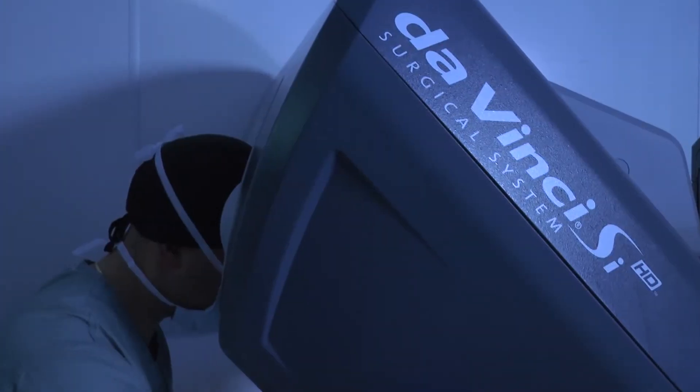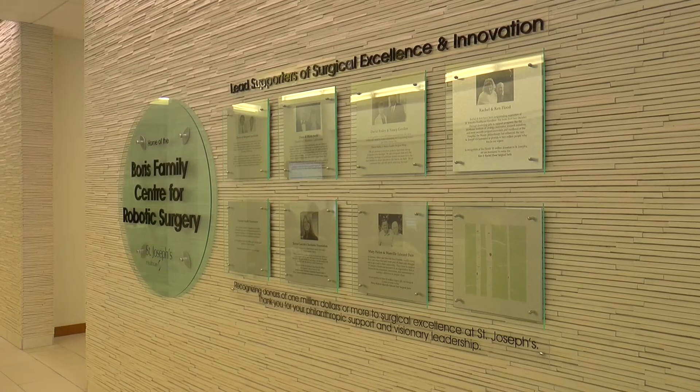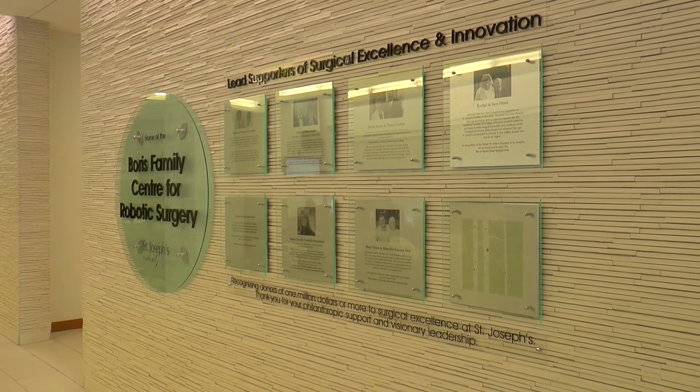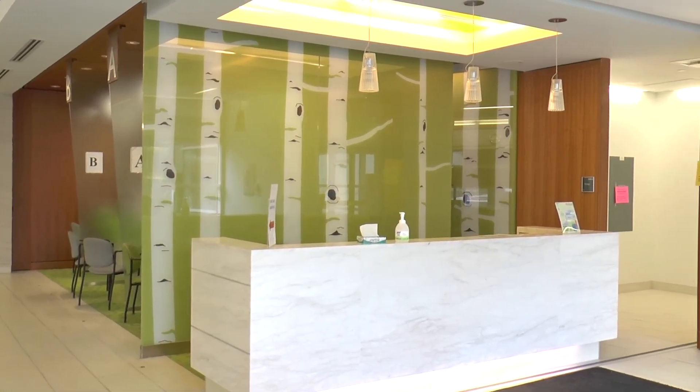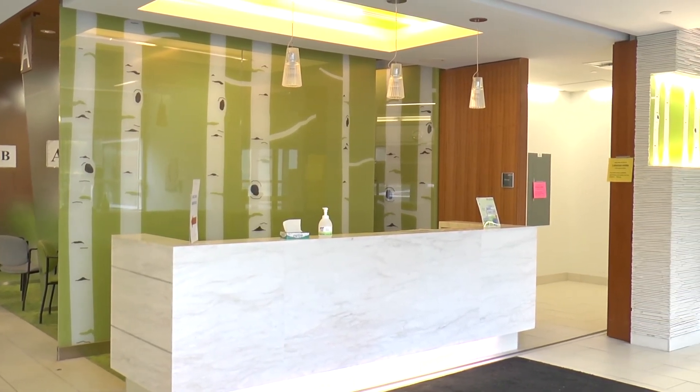Robotic surgery is very new technology and in Canada it's not funded by the government. We rely on the support of benefactors such as the Boris family and others who continue to support us, both in the clinical and the research programs. We rely on our patients to spread the word and make sure that we continue to be supported to provide this service for people.